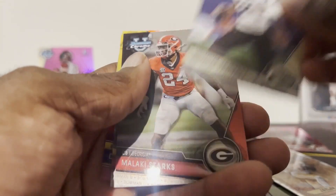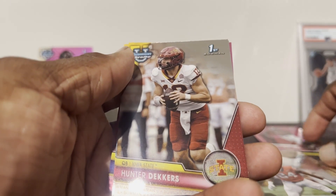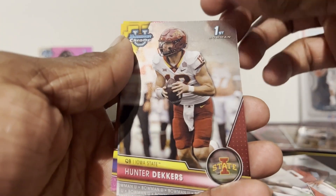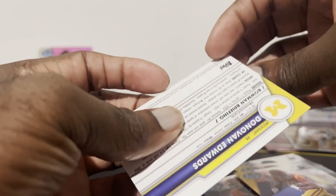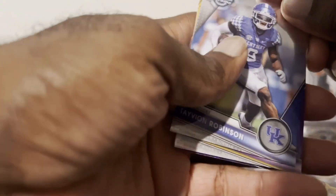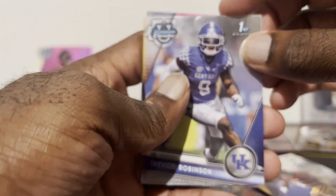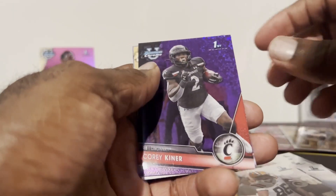Speaking of QB prospects, there's Shedeur Sanders. Also got Helicott Starks, Dorian Singer, and a pink Donovan Edwards — and that one's numbered. JJ, I think I got two color parallels so far. Got some really top QBs and a couple of colors — it's gonna be close.